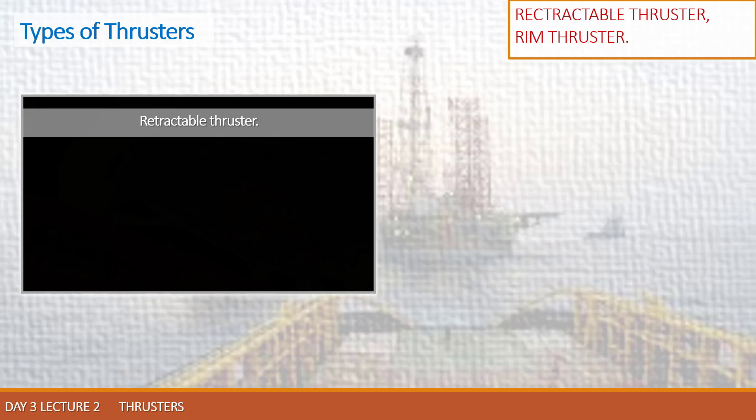Let's check what is the rim-driven thrust. This type of thrust is not very popular in offshore, but it is already applied on many different objects and still interesting for discussion.